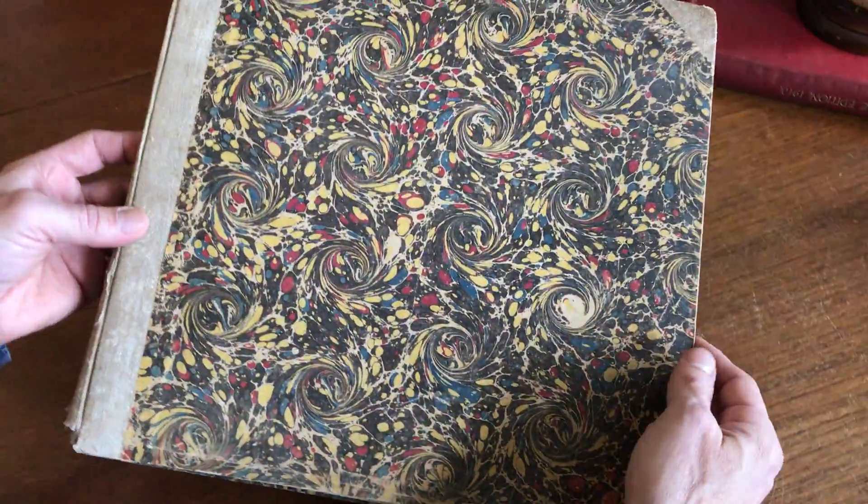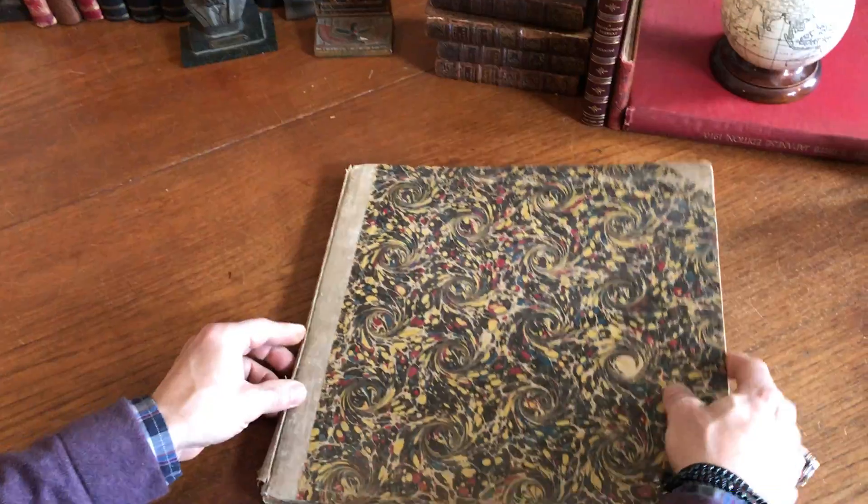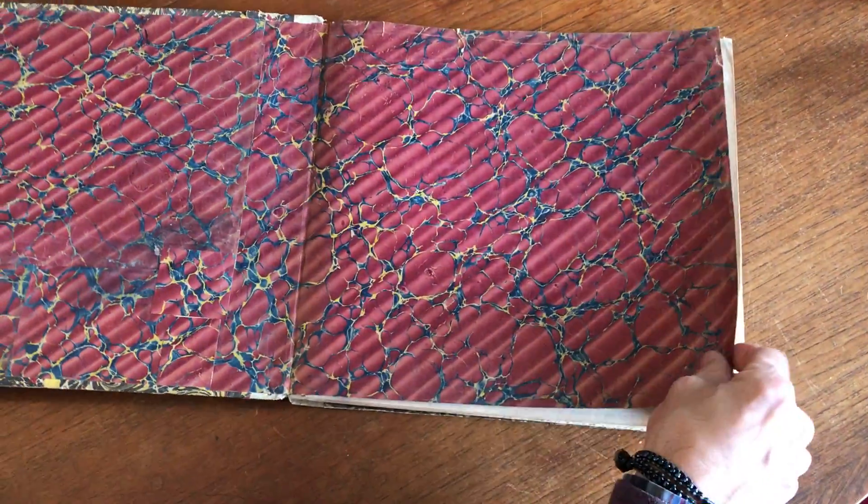We're looking at an early 19th century Belgian roadbook in what appears to be the original or a very early binding.